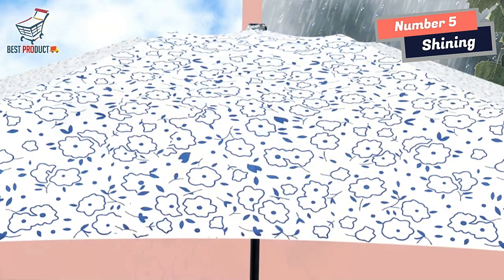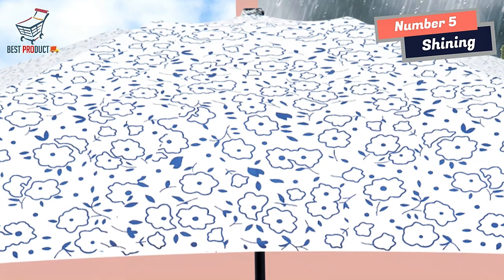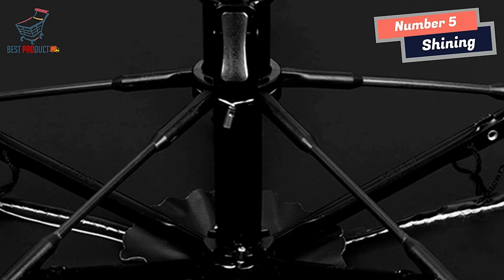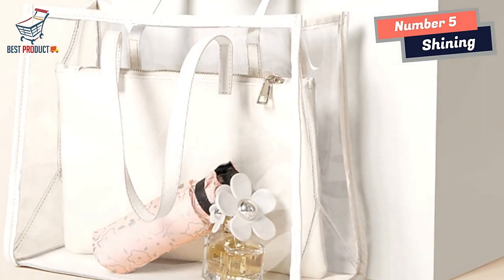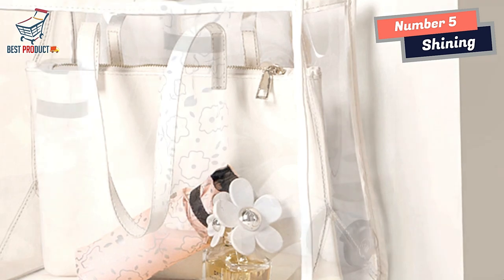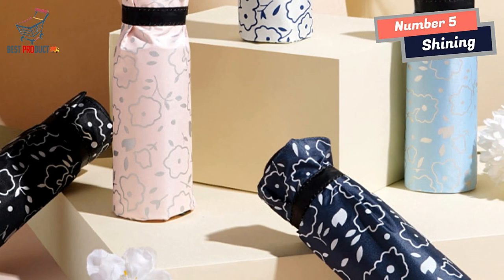Measuring 90 cm in diameter, the Shining Mini Umbrella provides ample coverage to shield you from raindrops or harsh sunlight. The wide coverage ensures that you stay dry and protected, making it suitable for both rainy and sunny days. With a width of 4 cm and a closed length of 16 cm, this umbrella is incredibly compact and easy to carry. Its small size allows you to conveniently store it in your bag, backpack, or even a pocket, ensuring that you are always prepared for unexpected weather changes.